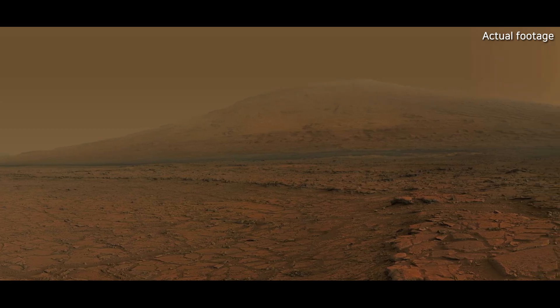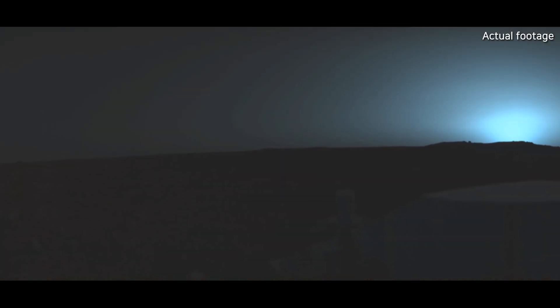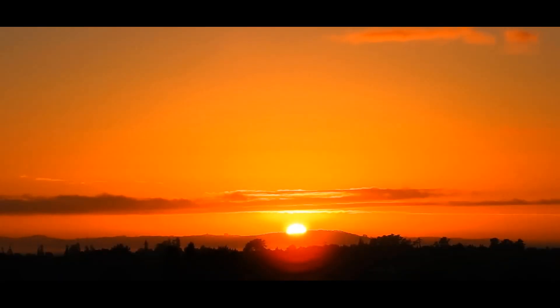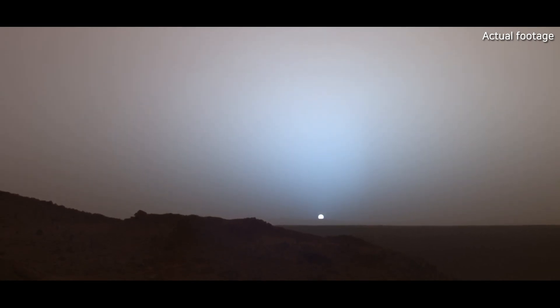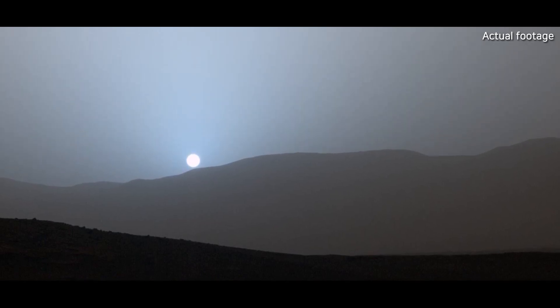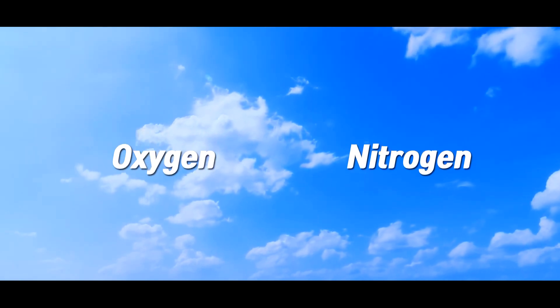This photo shows the Martian sky during the day — it has a butterscotch color. Here's an image of sunrise on Mars, and this is sunset, where you can see a bluish glow. On Earth, the sky is blue during the day and turns red at sunrise and sunset. But on Mars, the colors you see are very different, because of the planet's unique atmosphere and the way light interacts with its dust. On Earth, oxygen and nitrogen molecules in the atmosphere scatter blue light, giving us our familiar blue sky during the day.